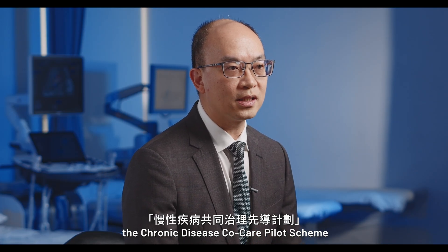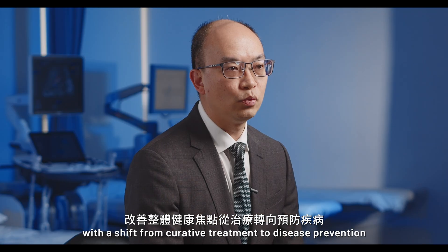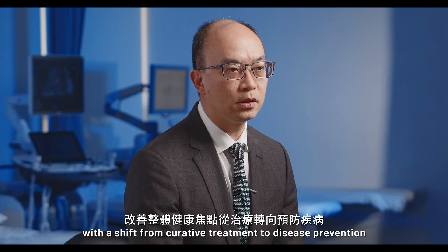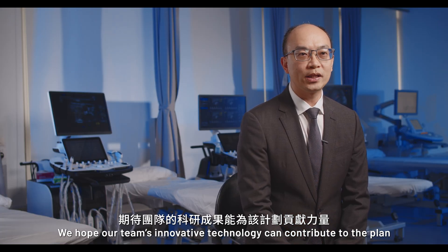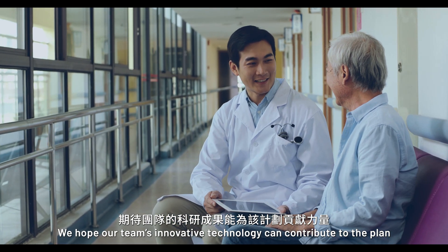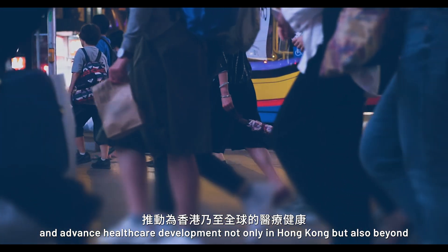The Health Bureau of Hong Kong has introduced the Chronic Disease Cold Care Pilot Scheme, promoting primary healthcare with a shift from curative treatment to disease prevention. We hope our team's innovative technology can contribute to and advance healthcare development, not only in Hong Kong, but also beyond.